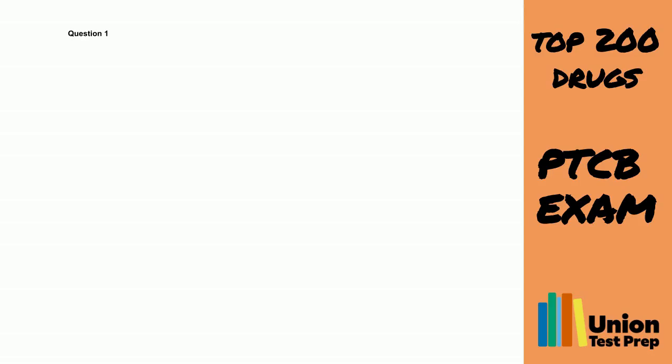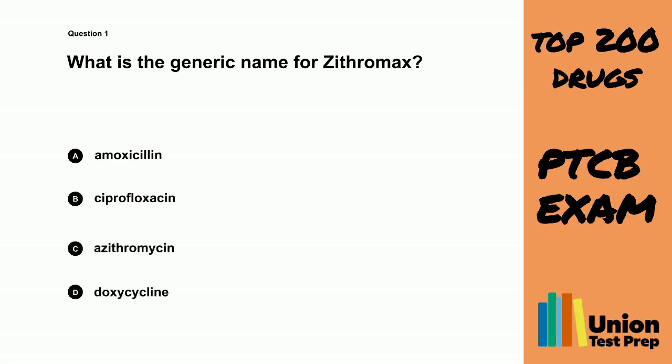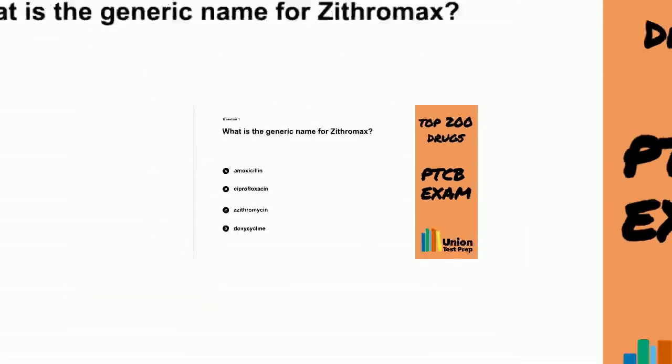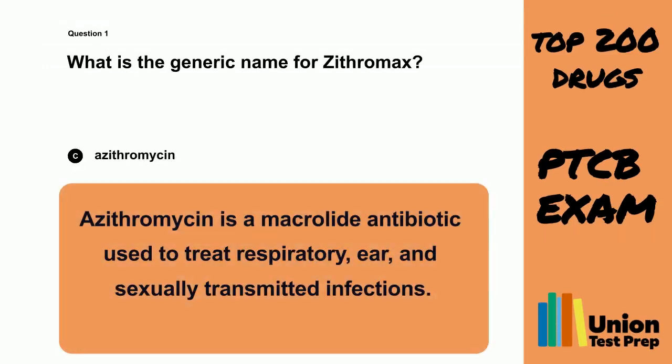Question 1. What is the generic name for Zithromax? A. Amoxicillin. B. Ciprofloxacin. C. Azithromycin. D. Doxycycline. The correct answer is C. Azithromycin. Azithromycin is a macrolide antibiotic used to treat respiratory, ear, and sexually transmitted infections.